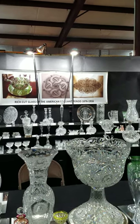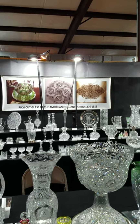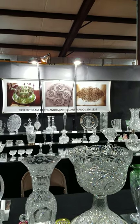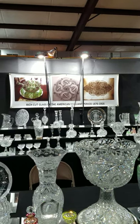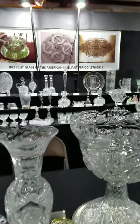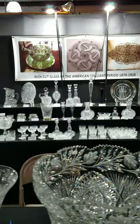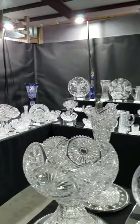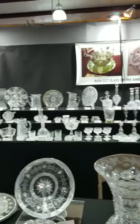Welcome everyone to the winter edition of the Big Red Barn antiques show in Round Top, Texas. This is the American brilliant cut glass booth by hobstar.com. I am Franz Helwig and everything here is for sale at a real antique show, and this virtual show is just as if you were here.